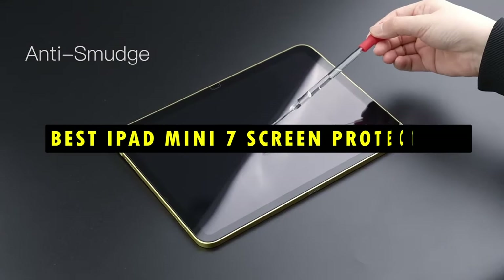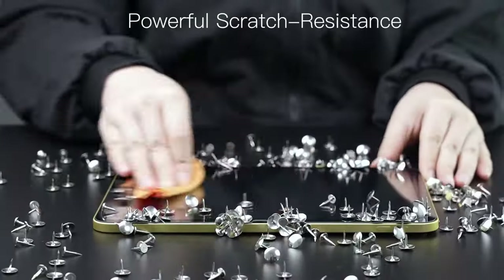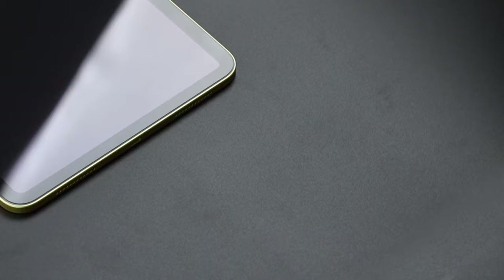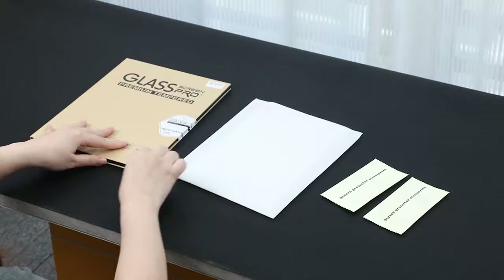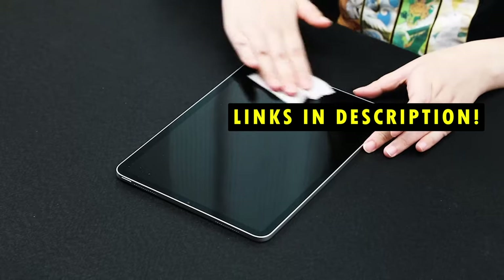The best screen protectors combine high clarity, strong resistance to scratches and impacts, and a smooth-touch experience that works seamlessly with Apple Pencil, highlighting features like easy installation, anti-glare coatings, and advanced durability for ultimate peace of mind. This list is based on my personal opinion and research, listing products based on quality, features, and pricing. If you want more information and updated pricing on the products mentioned, be sure to check the links in the description below.